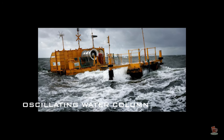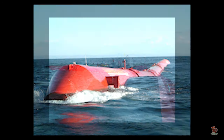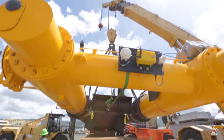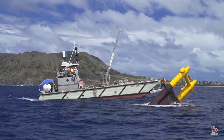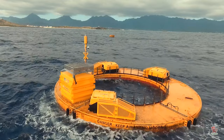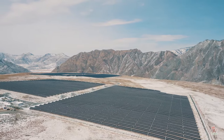By using oscillating water columns, oscillating bodies, or overtopping converters, we can harness the energy from waves. A beguiling array of wave energy devices, tidal turbines, and coastal barrage proposals are in the works to meet humans' energy needs, but the prospect of them competing with wind and solar power is a distant one indeed.